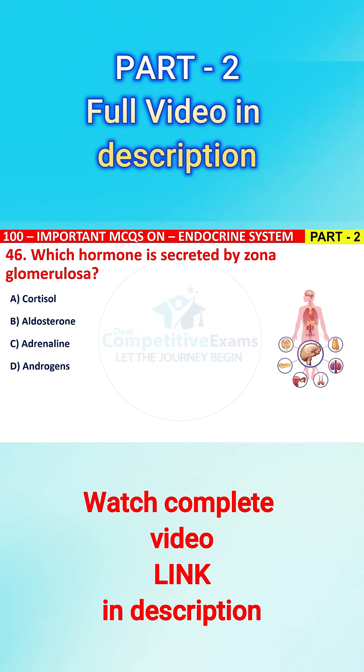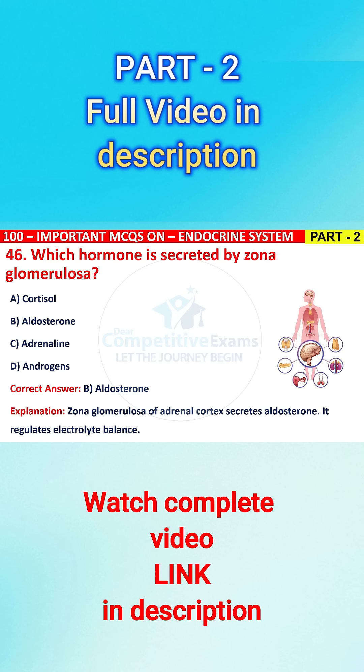The correct answer is B, that is aldosterone. Zona glomerulosa of the adrenal cortex secretes aldosterone. It regulates electrolyte balance.